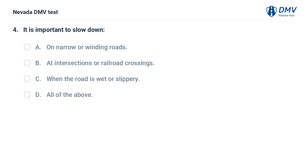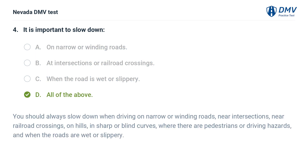It is important to slow down: a. on narrow or winding roads, b. at intersections or railroad crossings, c. when the road is wet or slippery, d. all of the above. The answer is d. all of the above. You should always slow down when driving on narrow or winding roads, near intersections, near railroad crossings, on hills, in sharp or blind curves, where there are pedestrians or driving hazards, and when the roads are wet or slippery.